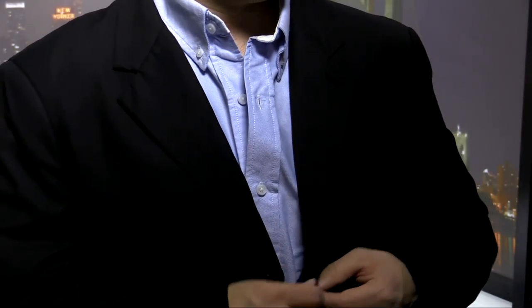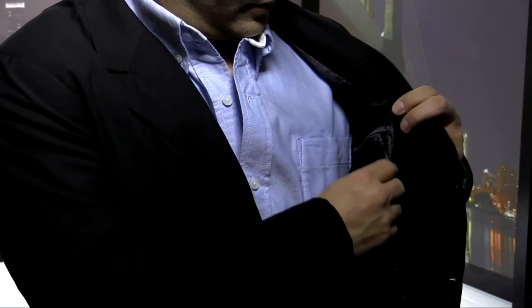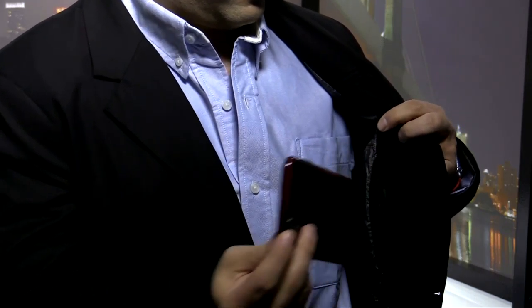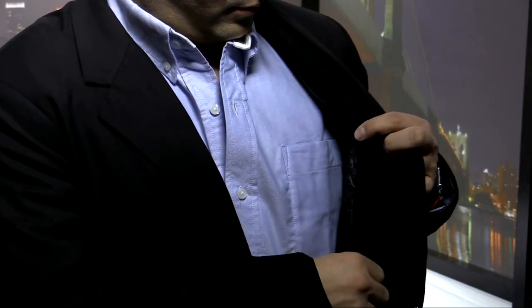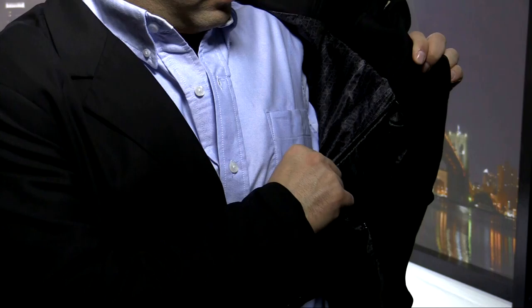My iPhone 6 Plus right there. Easy to put back in, and easy to zip up. I've got another pocket right here — I can easily put my passport in. And this one's my iPad pocket. How cool is that?